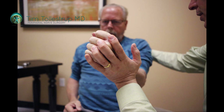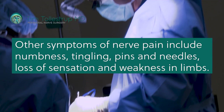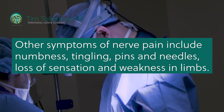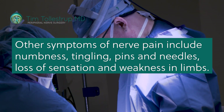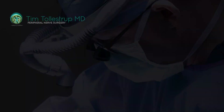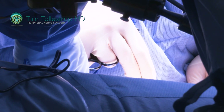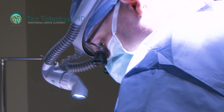Other clues that you may be dealing with peripheral nerve pain include things like numbness, tingling, pins and needle sensation, loss of sensation, or weakness in just a limb rather than your whole body. Weird symptoms like feeling like there's a band around your leg, pressure, or water running down your leg are also indicators. Nerve pain often has a burning characteristic — you might feel like your leg is on fire. Those kinds of strange sensations often indicate a nerve problem.